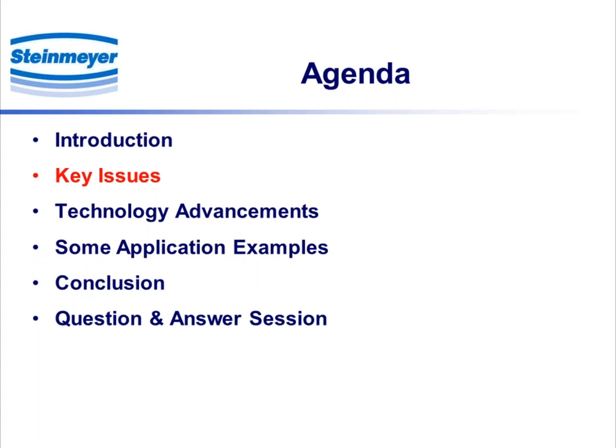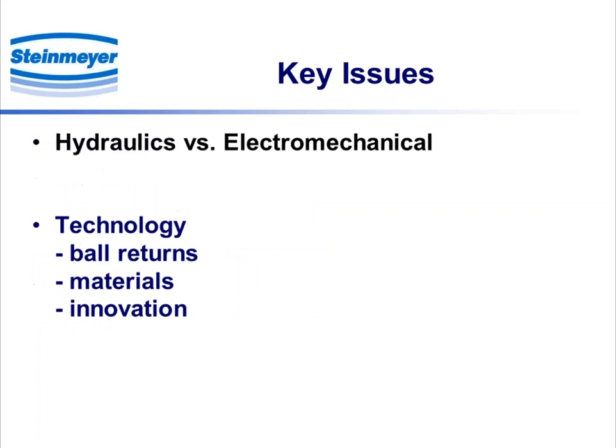The first thing is our perception of key issues. For us, the key issues break down into two. One is the general topic of hydraulics versus electromechanical, which is certainly an ongoing issue. And then the technology, which relates to the design of the ball screw, some of the materials used, and some of the innovative things that have gone on most recently — mostly in the area of wipers and scrapers.